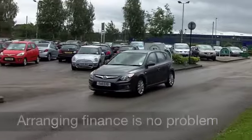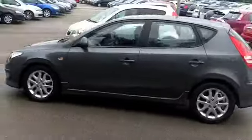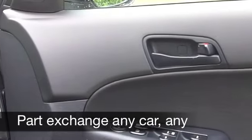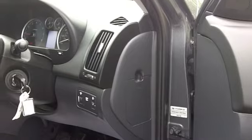Under the bonnet, a 1.4 engine which is pretty sprightly and pretty economical. Now this looks good in its metallic grey paintwork, you've got alloy wheels as well, a really spacious cabin, plenty of headroom inside, and these cars are easy to get in and out of — you've got five doors anyway.